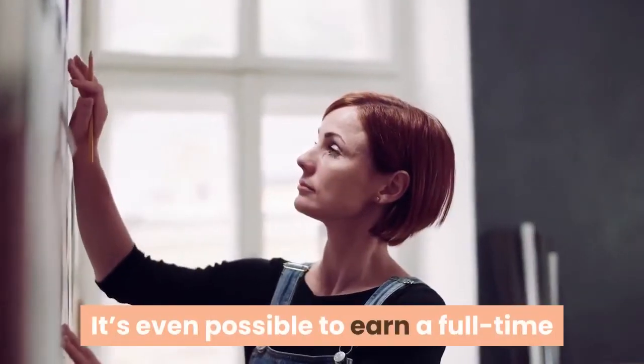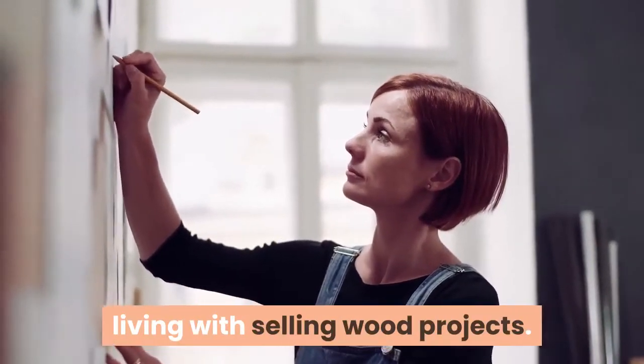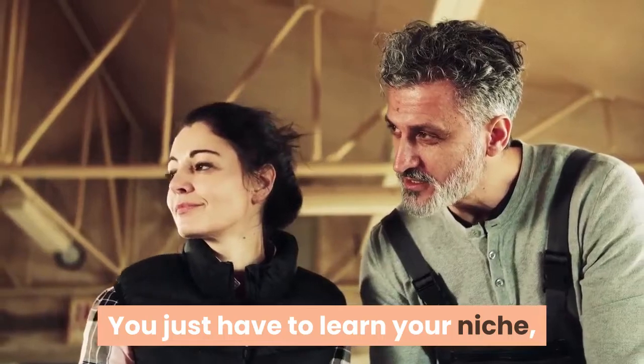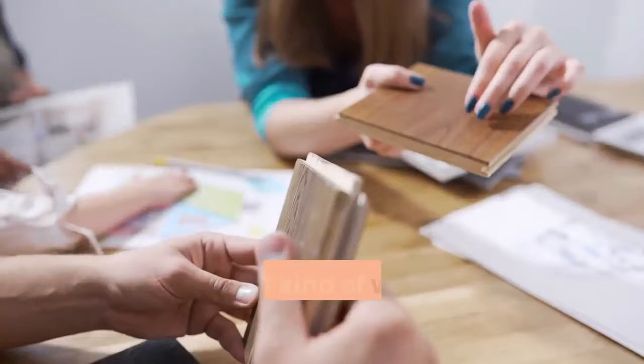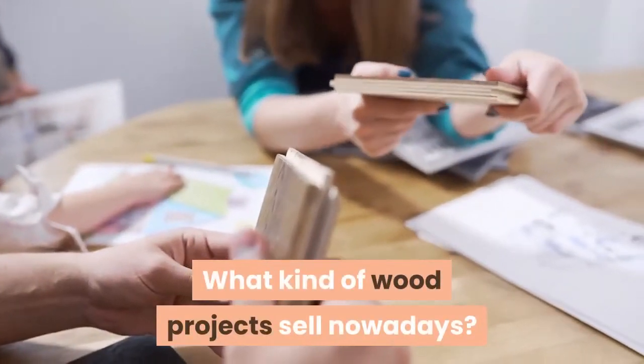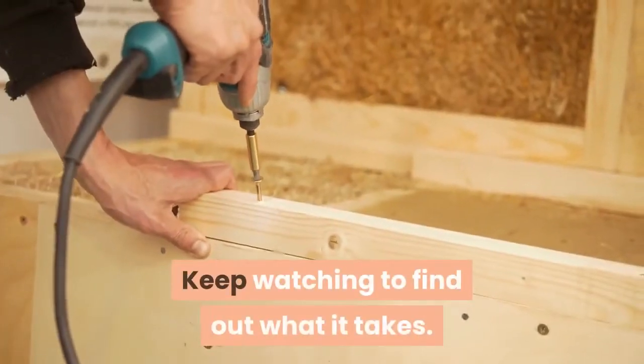It's even possible to earn a full-time living selling wood projects. You just have to learn your niche, market effectively, and learn how to sell online. But where do you start? What kind of wood projects sell nowadays? Keep watching to find out what it takes.